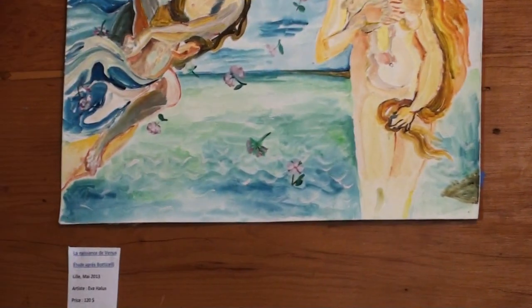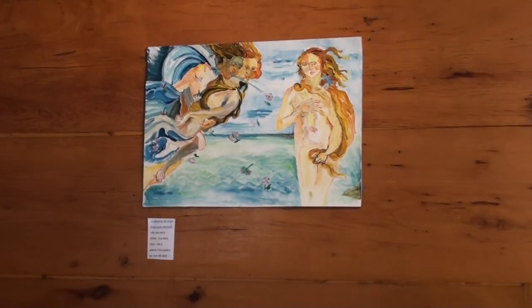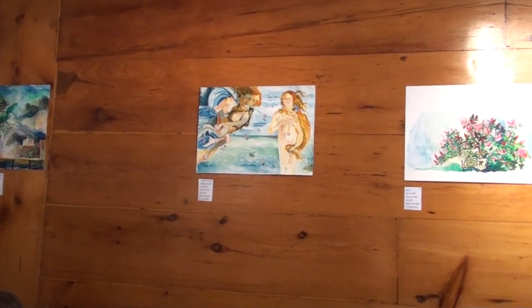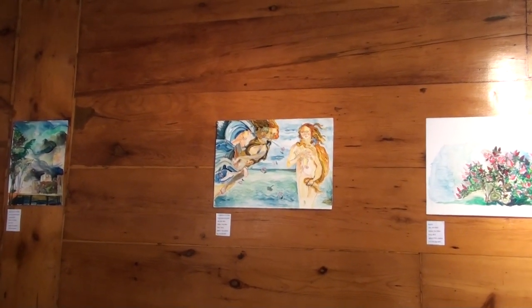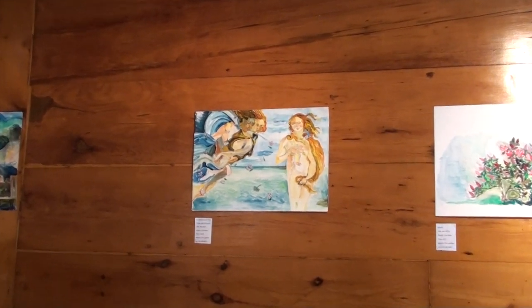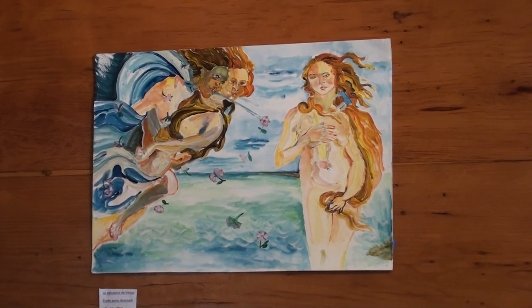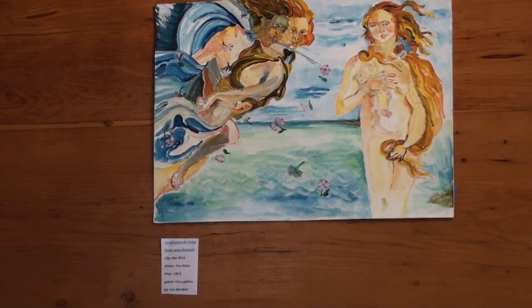The next one is La Naissance de Vénus — the Birth of Venus, after the painter Botticelli. I enjoyed working on this painting and trying to find the right colors for the sea. For this painting I have also written a poem in Romanian, which will be featured in my third poetry book that I will publish in 2014.